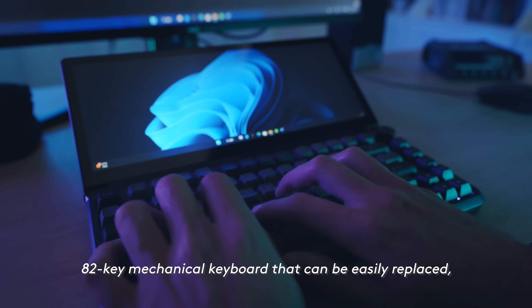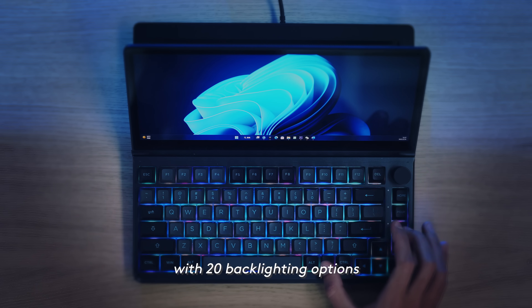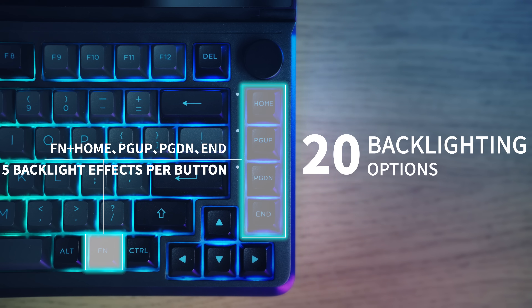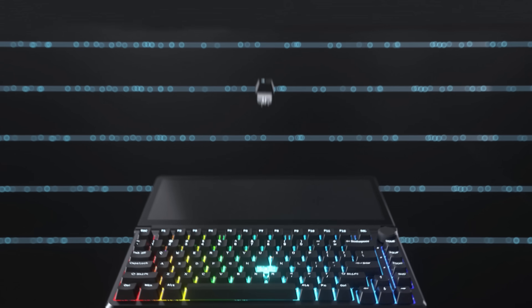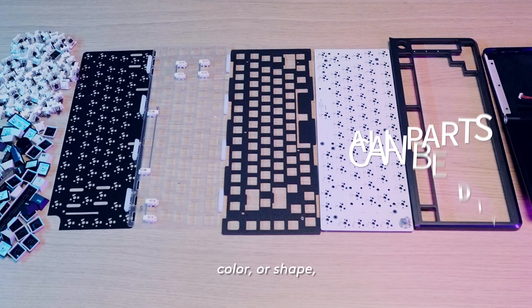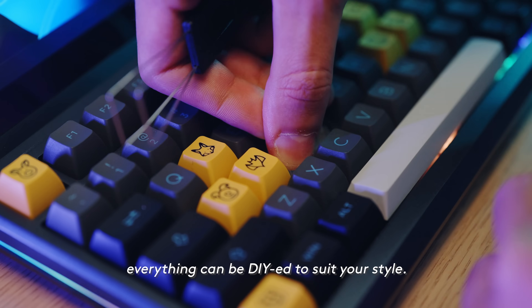Comes with an 82-key mechanical keyboard that can be easily replaced with 20 backlighting options and support for nine different language keycaps. Whether it's material, accessories, color or shape, everything can be DIY'd to suit your style.